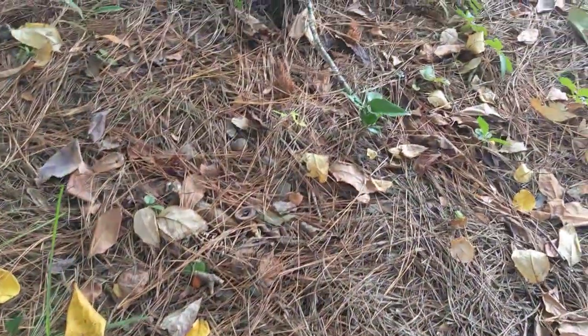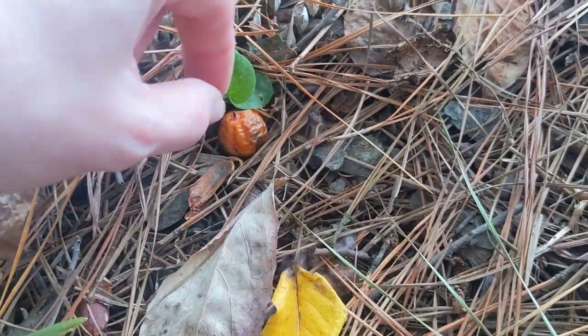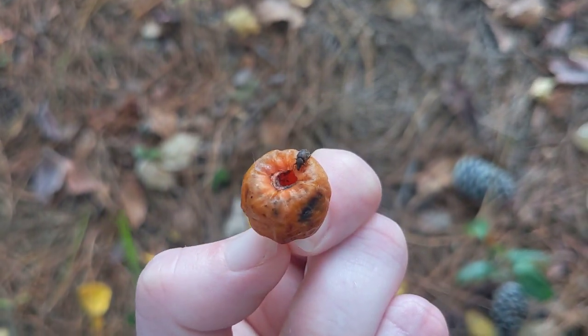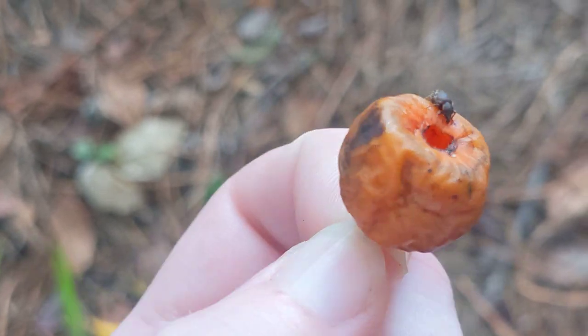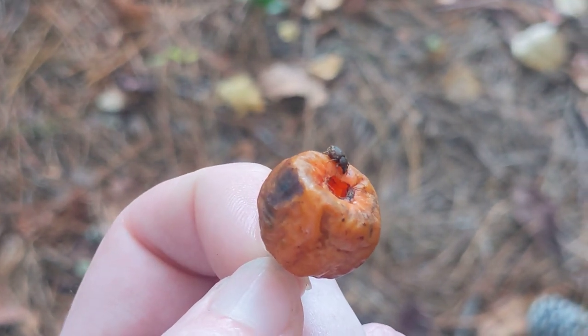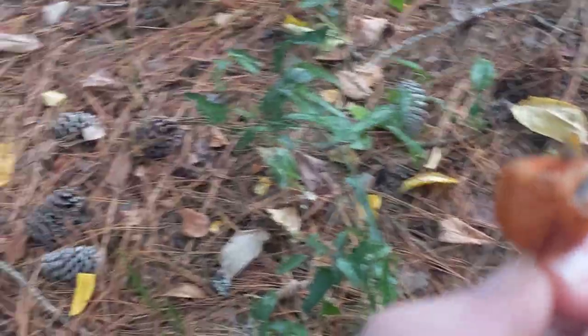Here's one on the ground over here under a little stick. And there's a little beetle or something — is that a weevil? Don't know. But yeah, there's that cool bug and tiny ripe fruit.